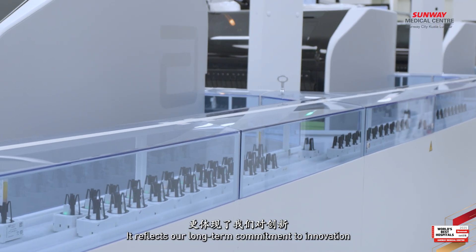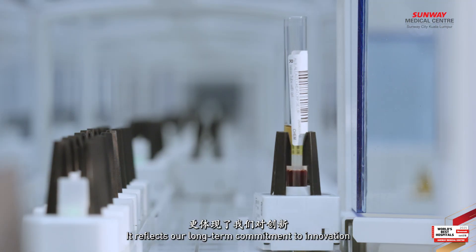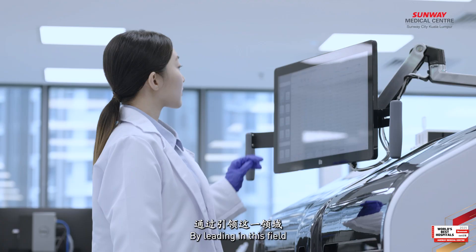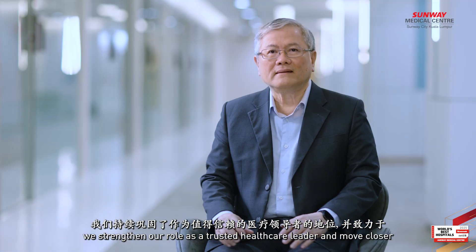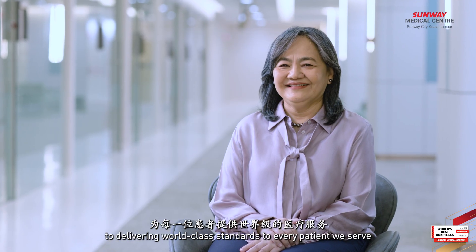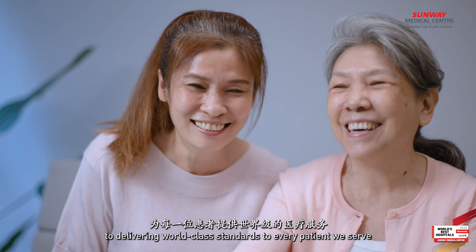Our investment in laboratory automation goes beyond technology. It reflects our long-term commitment to innovation, sustainability and patient-centered care. By leading in this field, we strengthen our role as a trusted healthcare leader and move closer to delivering world-class standards to every patient we serve.